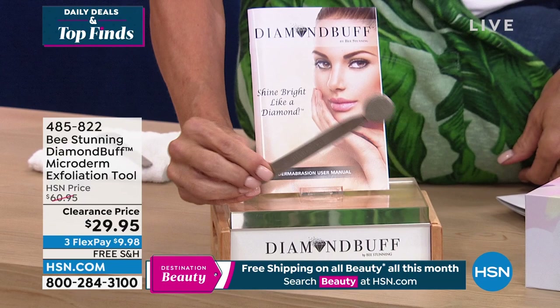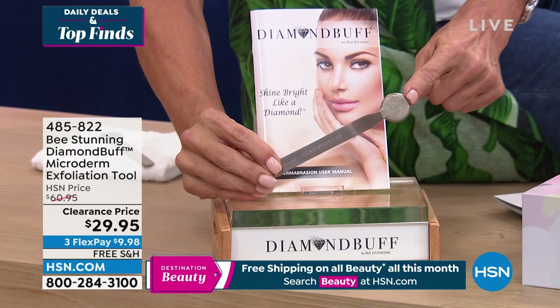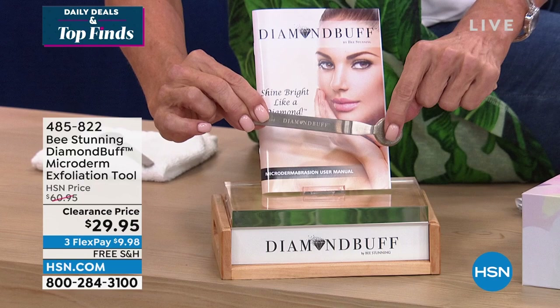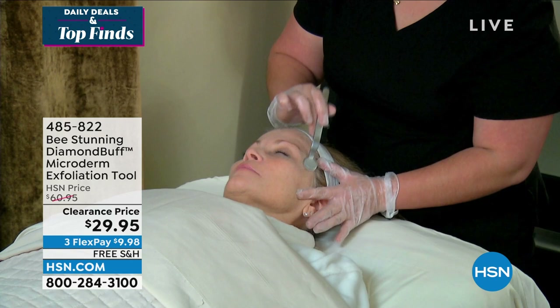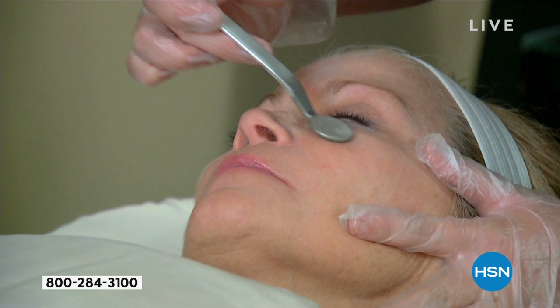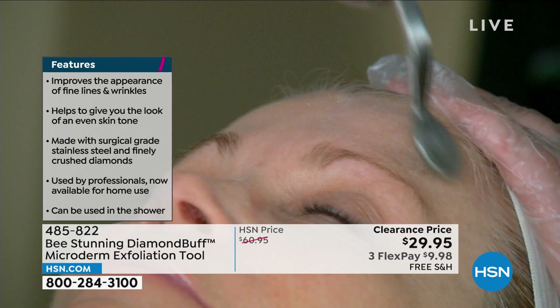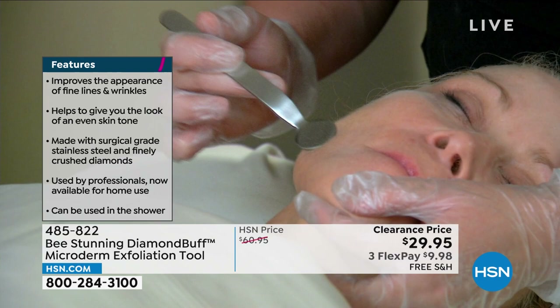This is the Diamond Buff Microderm Exfoliation Tool — one of the neatest things. I've had mine for several years and they don't wear out. It's diamonds encrusted on the head of this surgical-grade stainless steel tool. This is what they do in salons and spas, and it will help buff out darker skin tones, age spots, and sunspots. You feel the full slough of those top surface dead skin cells.